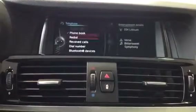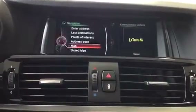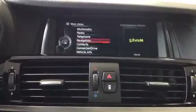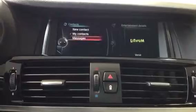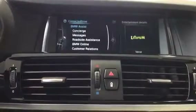Telephone covers everything to do with your cell phone. Navigation gives you a really nice map — here's a preview of what the map looks like on the X3. All your contacts are pulled directly from your phone. Connected Drive gives you concierge service, roadside assistance, and all of that.